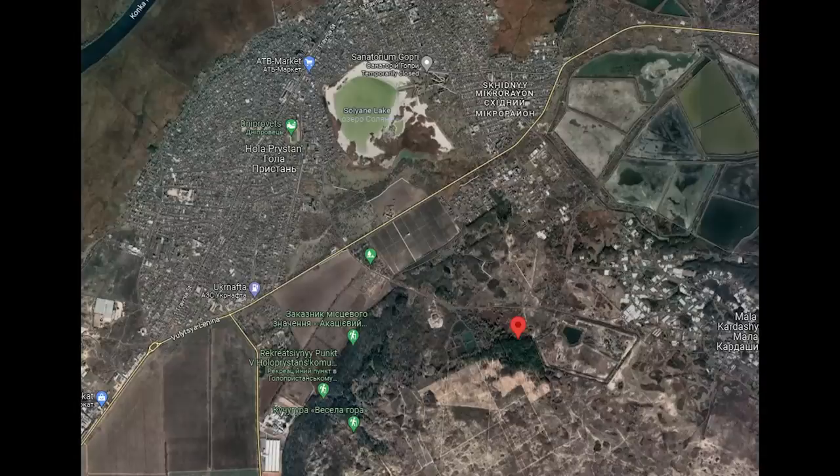Who knows, but there is a definite uptick in activity here. Here's the location on screen — the D30 was here, south of Holoprestan City.